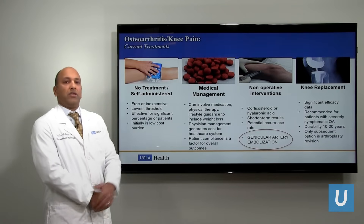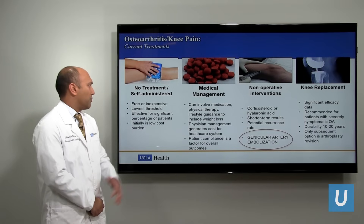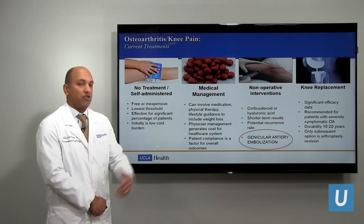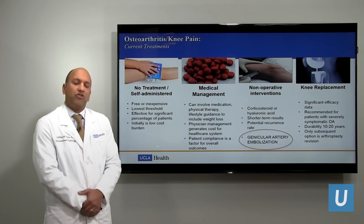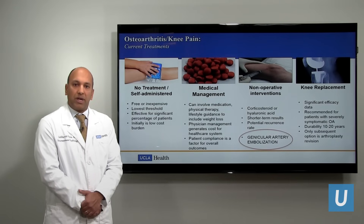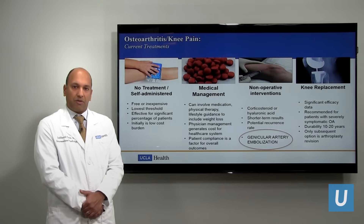Reviewing again the treatment for people with knee arthritis — ranging from the most conservative, which is self-administered, to the most advanced, which is knee replacement surgery — in this middle ground where medical management often fails and joint injections are sometimes temporary, I think we can add genicular artery embolization to the armamentarium in treating people with painful arthritis.